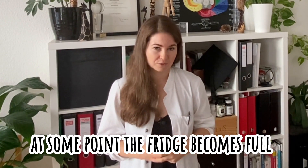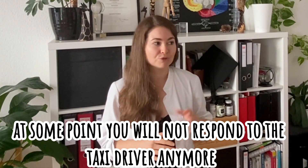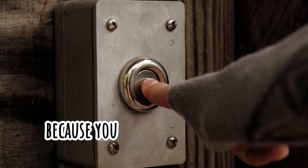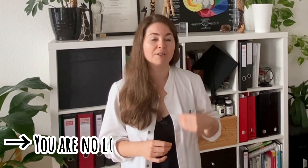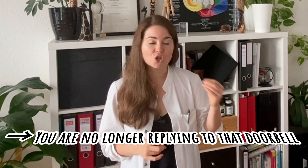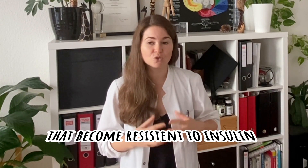But at some point your fridge is full. You may give some to your neighbors or your dog, but there's not much more space to store the takeaway. It may end up on your floor, on your table, everywhere. At some point you have so much takeaway that you will not respond to the taxi driver anymore — you will not open the door because you already have enough. This is insulin resistance: you're no longer replying to that doorbell, not letting glucose in, because your cell is already so full that it becomes resistant to insulin trying to shuttle more glucose in.